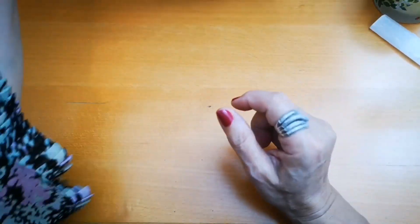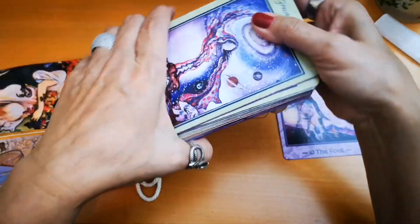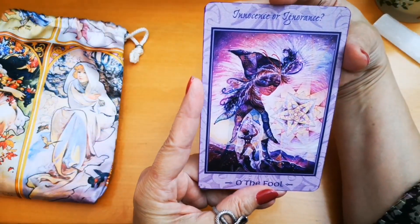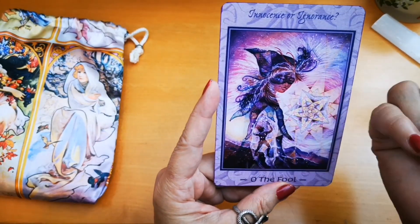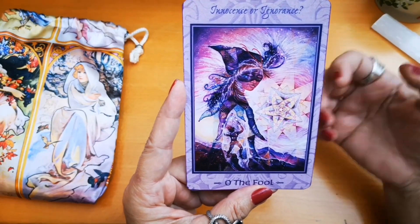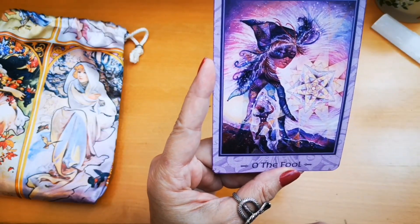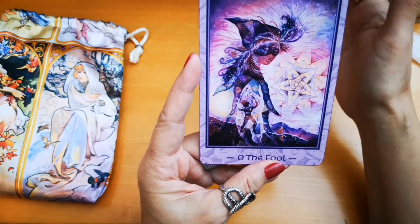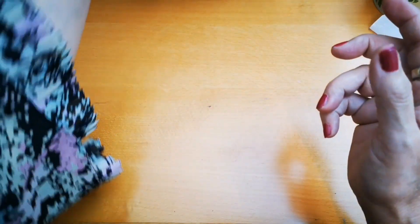My fifth card is the Fool from the Tarot of Transformation. I chose this card because I love the keyword — the important question: 'innocence or ignorance.' He wears a mask representing how he sees what he wants to see, not what others want him to see. His hair is flowing freely, his heart is like a child's, there's a star in the distance, and he's glancing backwards while moving forward.